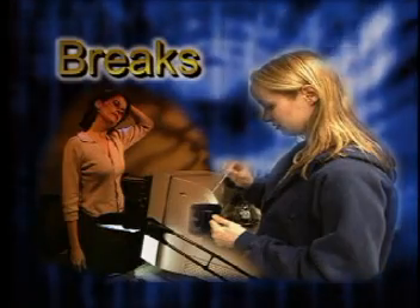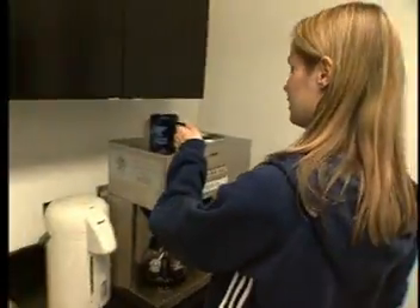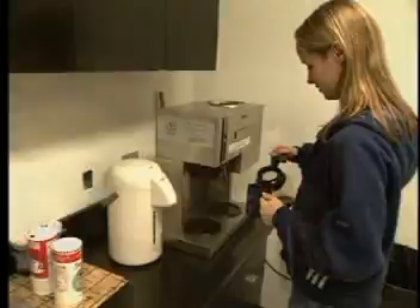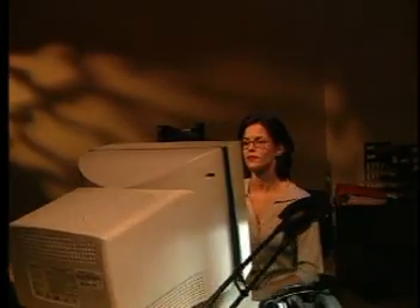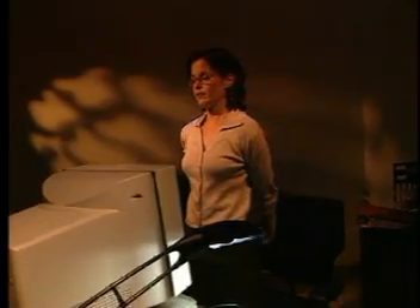Taking frequent breaks and moving around the office can reduce the strain caused by prolonged static postures. Always try to get away from your workstation during lunch or breaks. Follow the 20-20-20 rule: take a 20 second break every 20 minutes, refocus your eyes on something 20 feet away, and stretch your muscles.